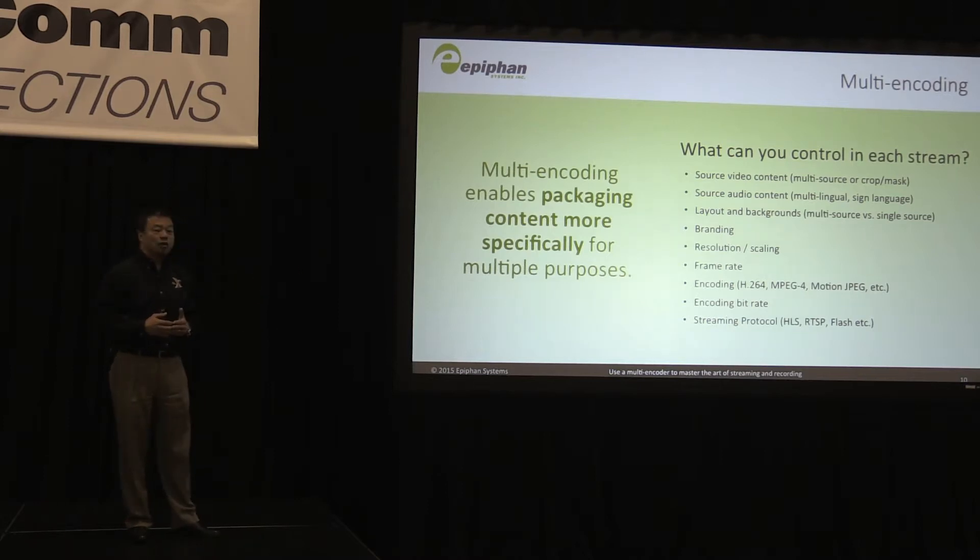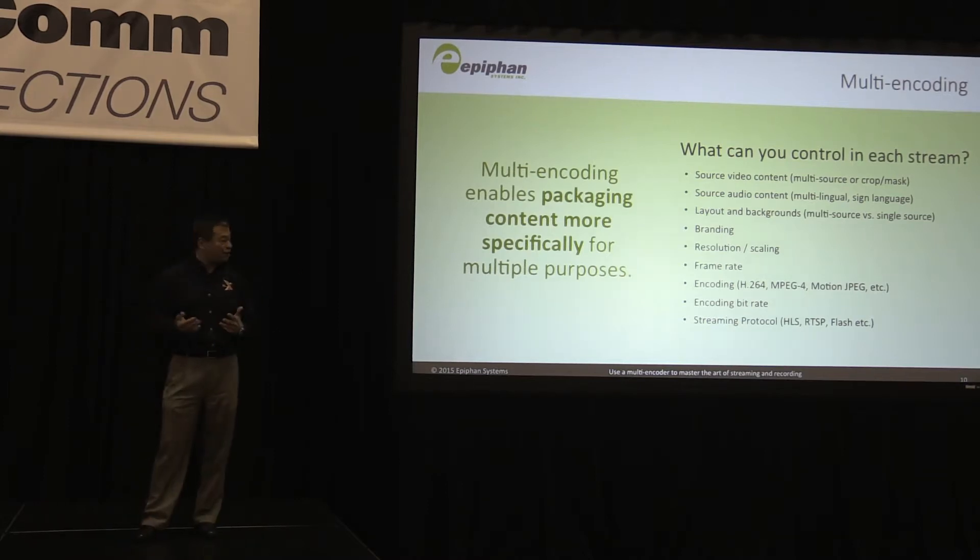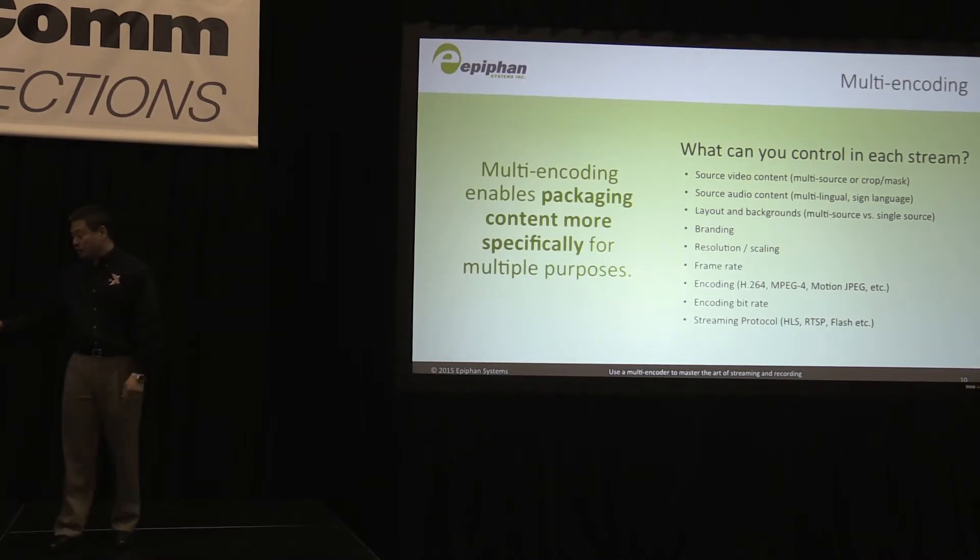You've got different encoding schemes, so you can mix and match. You're going to be changing your bit rates, and your streaming protocol will depend a lot on the device that you're eventually going to stream to. All of these can be controlled for each individual channel.